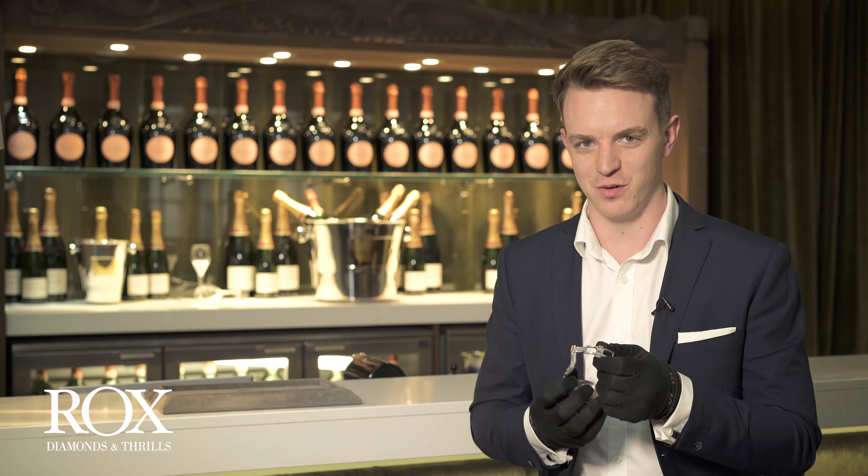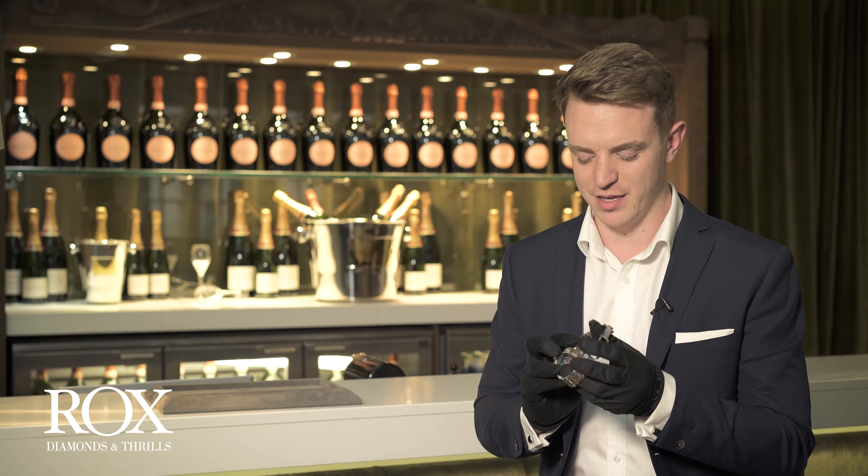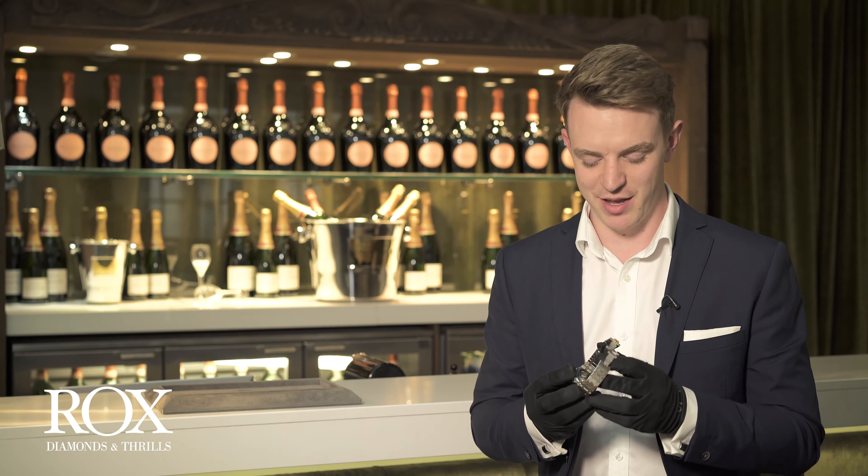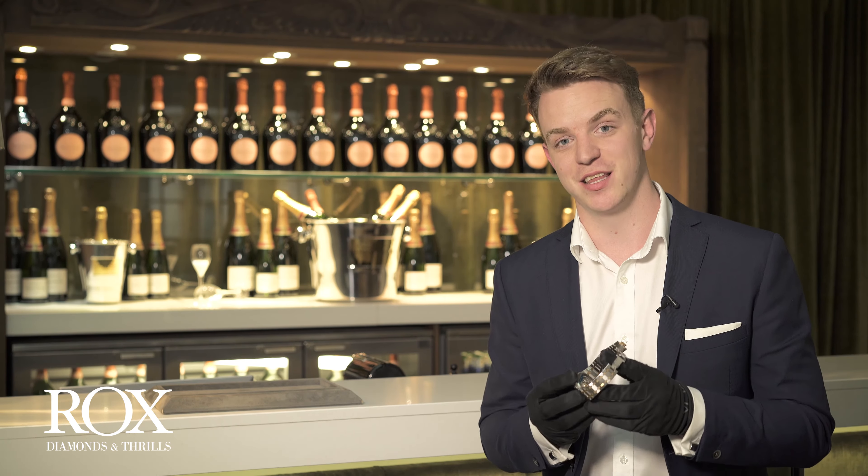If there's one bit of the watch I would like to highlight, it is this movement at the back — it is something else. The movement in this watch is the legendary Audemars Piguet caliber 3120, designed and made in their home in La Brassus in the Val de Joux.